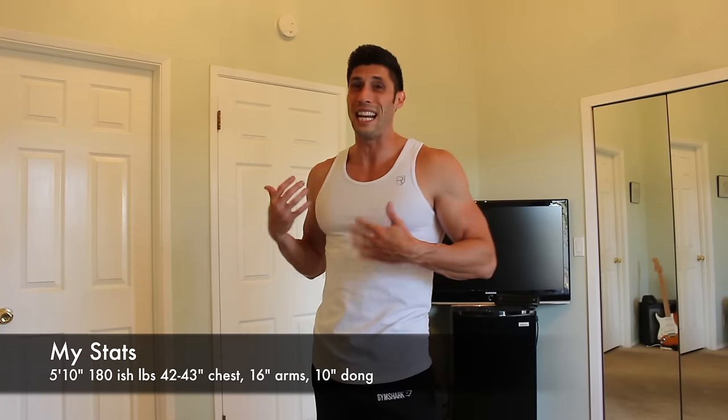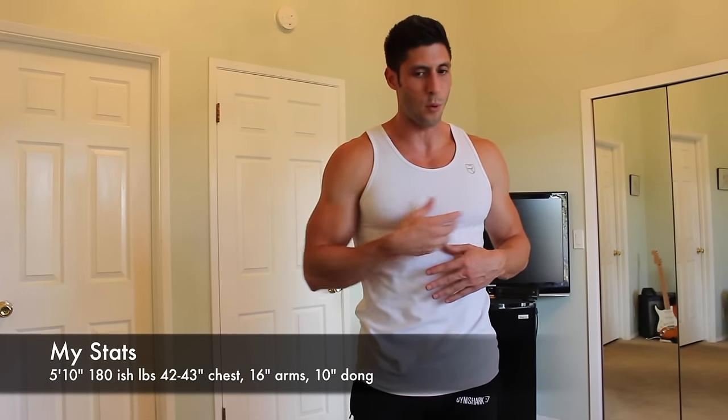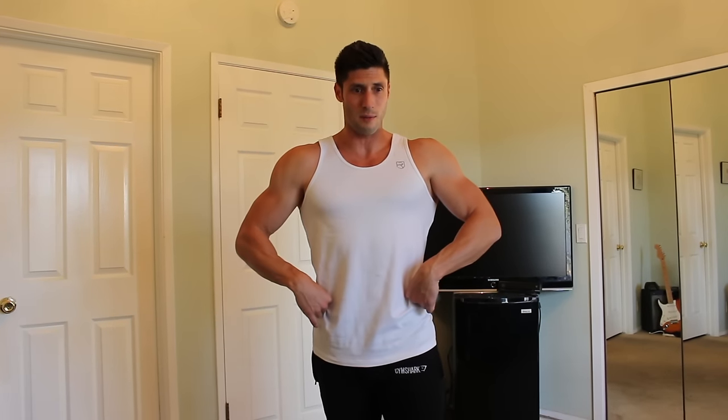Everything else I believe is a medium in the t-shirts, and the hoodies are larges as well. Just for a size guide: I'm 5'10", 180 pounds right now. I think I'm about a 44-inch lat spread when I'm flexing, 43 to 45 inches. Arms are about 16 inches. That's all you really need to know for t-shirts and stuff.